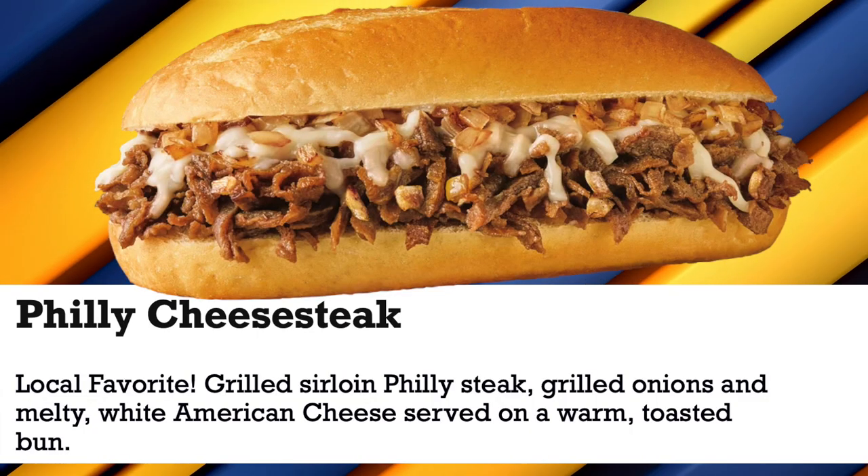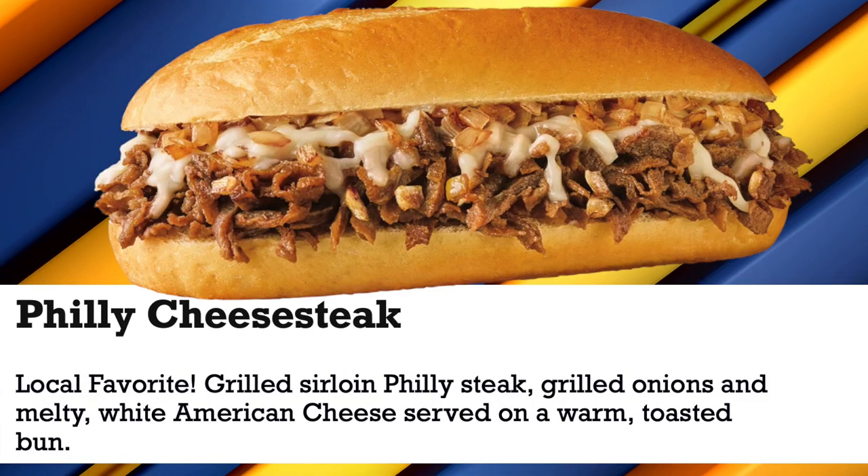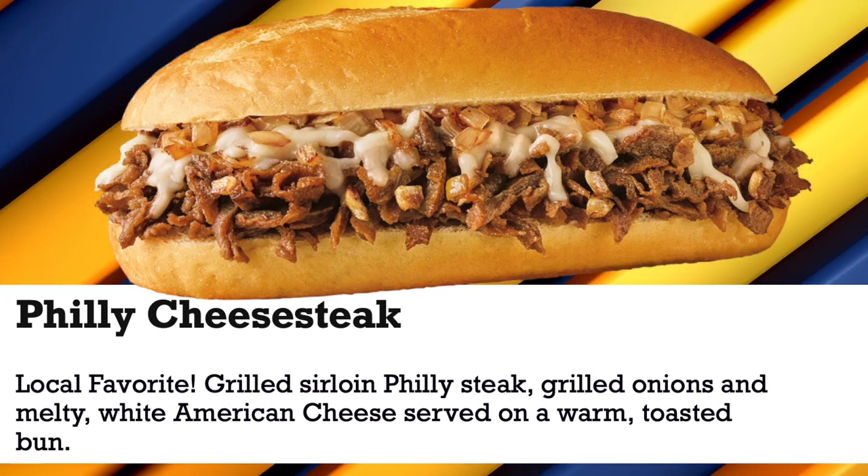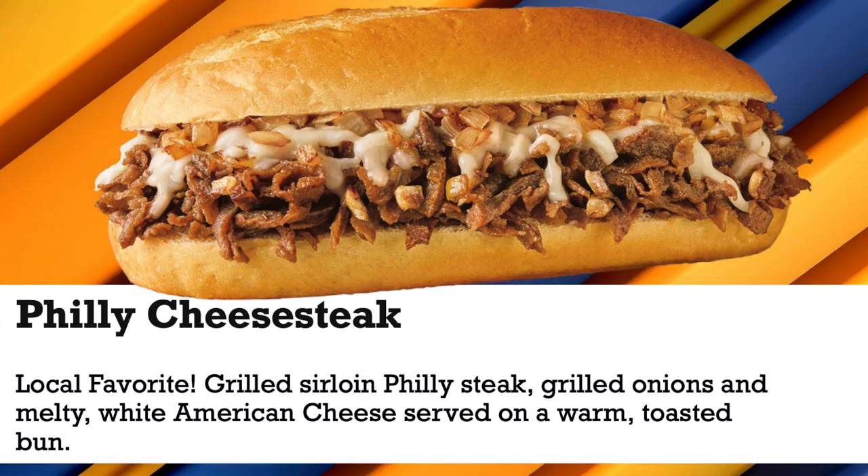Today we have got a new one from Sonic. This is the Philly Cheese Steak — local favorite grilled sirloin Philly steak, grilled onions, and melty white American cheese served on a warm toasted bun.